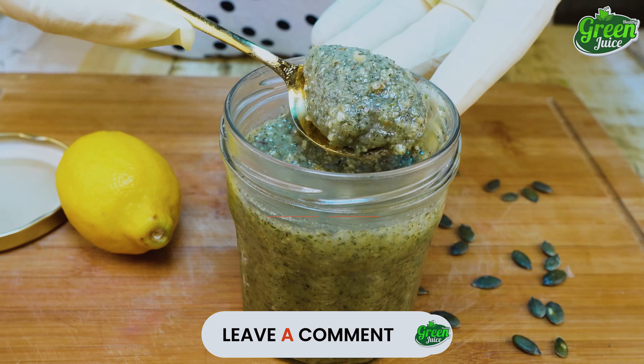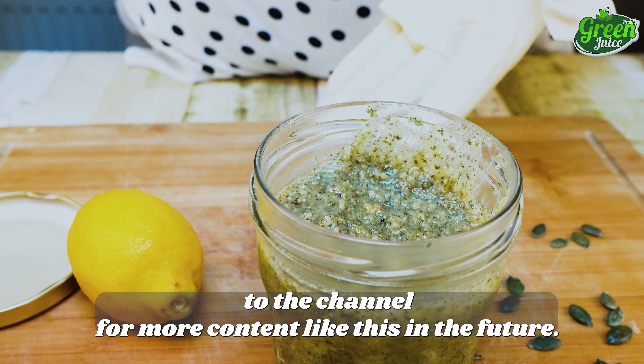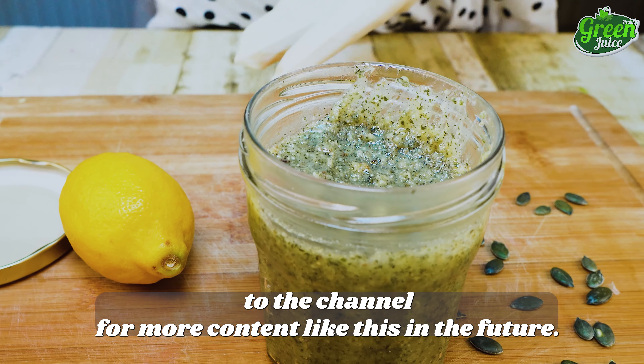Please leave a comment below if you have any questions about the recipe. If you found the video helpful, kindly subscribe to the channel for more content like this in the future. Also, click this to watch the next episode.